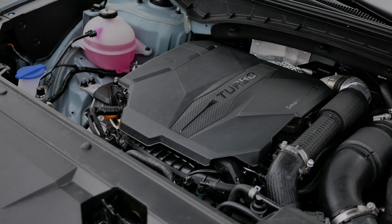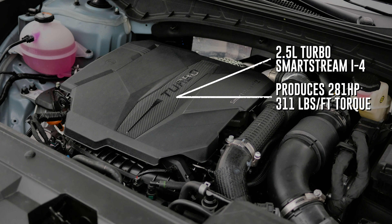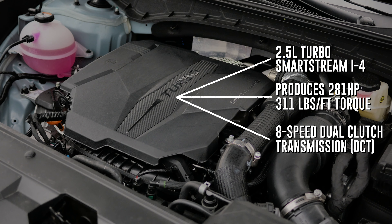The Santa Cruz is powered by a 2.5-liter turbocharged inline-four engine, which produces 281 horsepower and 311 foot-pounds of torque. The engine is paired with an 8-speed dual-clutch transmission as well.